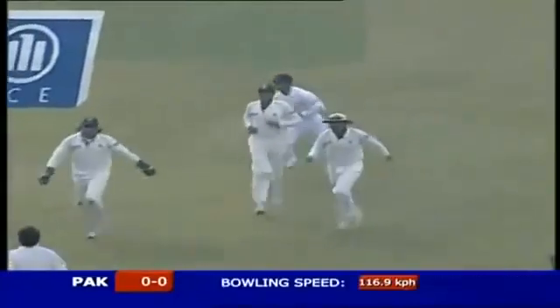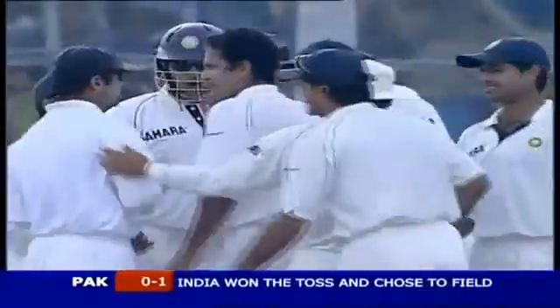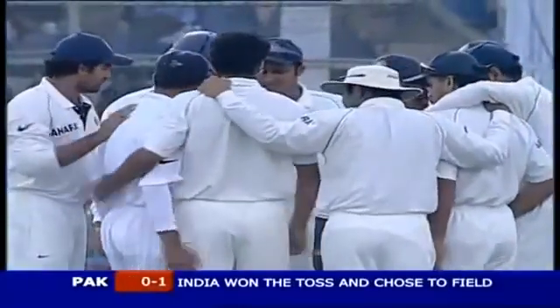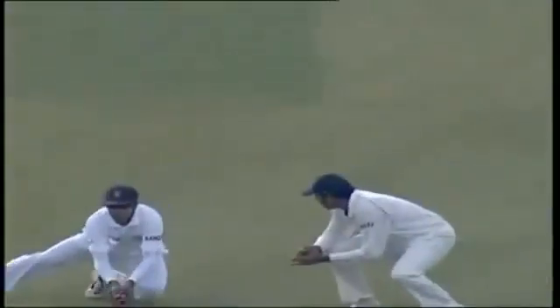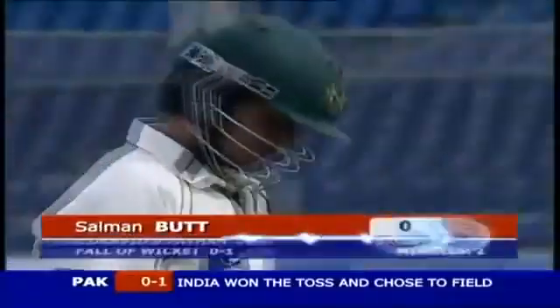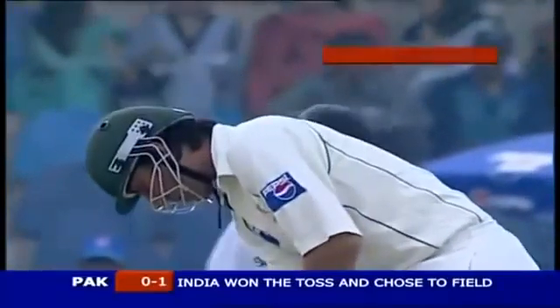Rahul Dravid picks up a neat catch and India are off the mark. All three deliveries were extremely good from Pathan — marginally short on a couple of occasions but this was a minor adjustment in length with great deviation. Good conditions to move the ball off the pitch. The early breakthrough is what India wanted, that's why they put the opposition in. Irfan Pathan strikes with the new ball — Salman Butt gone for a duck. Pakistan number one out, India off to a perfect start.